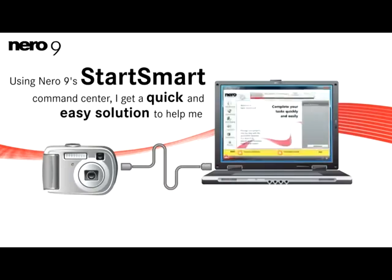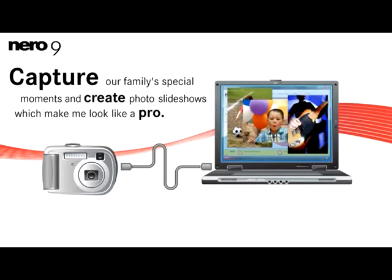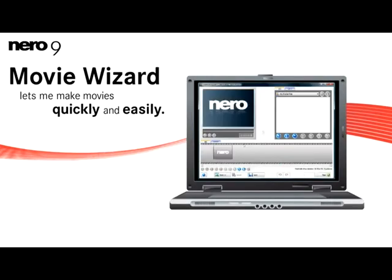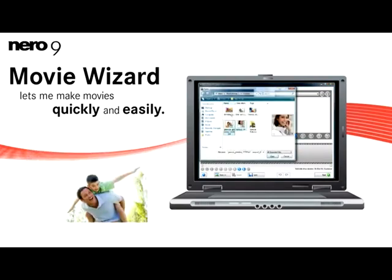Using Nero 9's Start Smart Command Center, I get a quick and easy solution to help me capture our family's special moments and create photo slideshows which make me look like a pro. My favorite Nero 9 feature is the easy-to-use movie wizard that lets me make movies quickly and easily by automatically adding a soundtrack, transitions, and more.